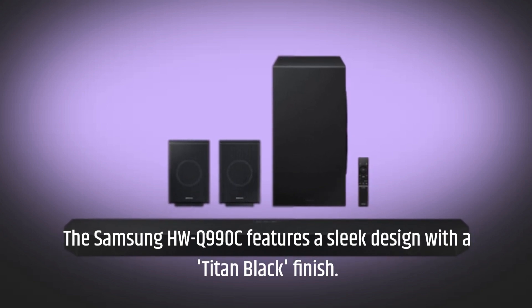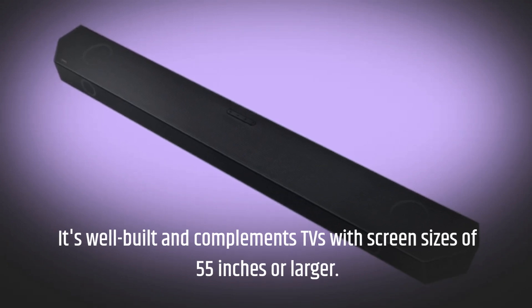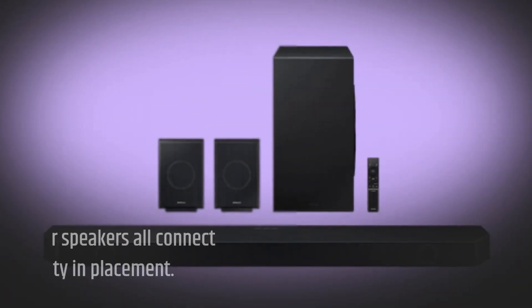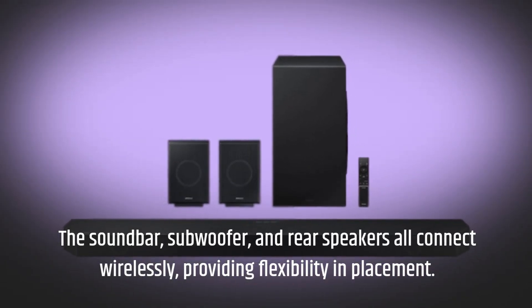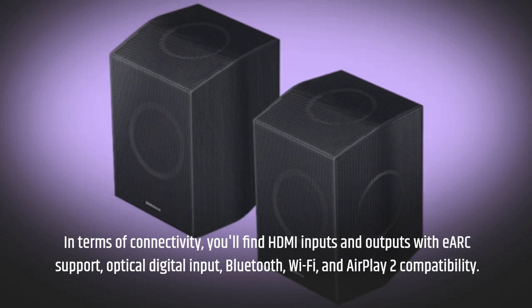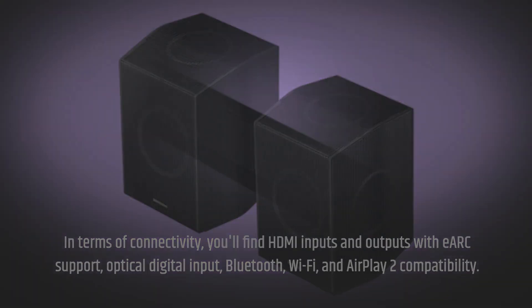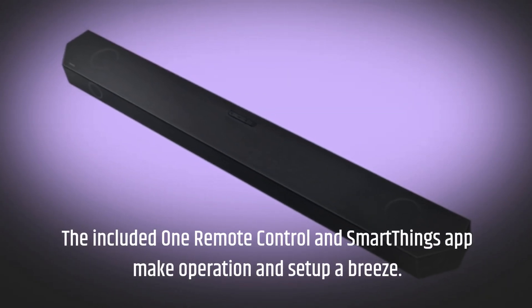The Samsung HWQ990C features a sleek design with a tight black finish. It's well-built and complements TVs with screen sizes of 55 inches or larger. The soundbar, subwoofer, and rear speakers all connect wirelessly, providing flexibility in placement. In terms of connectivity, you'll find HDMI inputs and outputs with eARC support, optical digital input, Bluetooth, Wi-Fi, and AirPlay 2 compatibility. The included One Remote Control and SmartThings app make operation and setup a breeze.